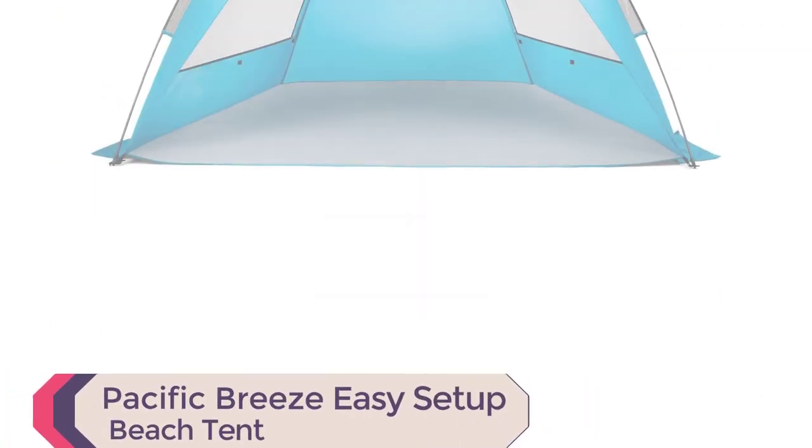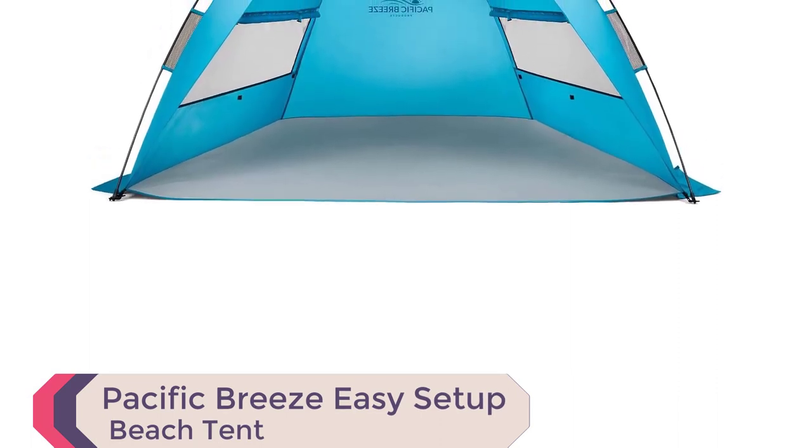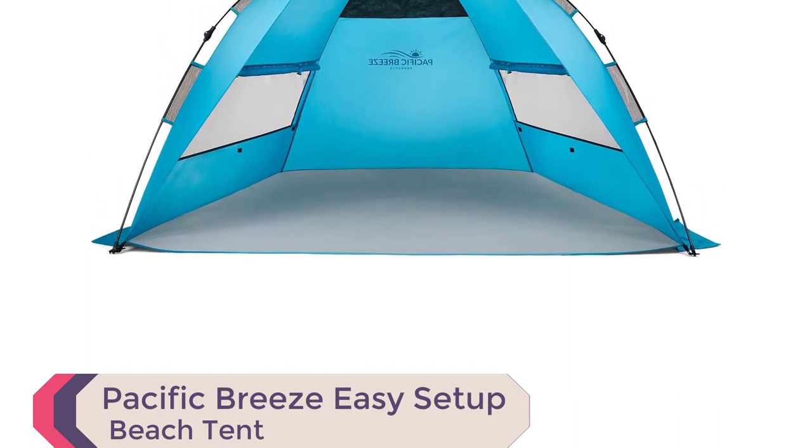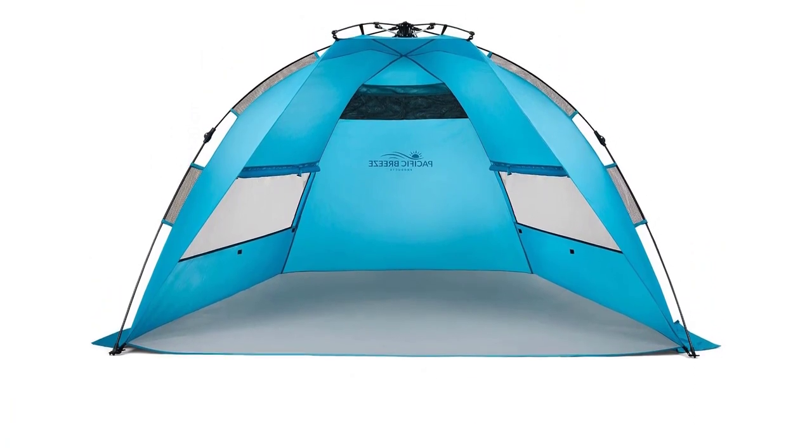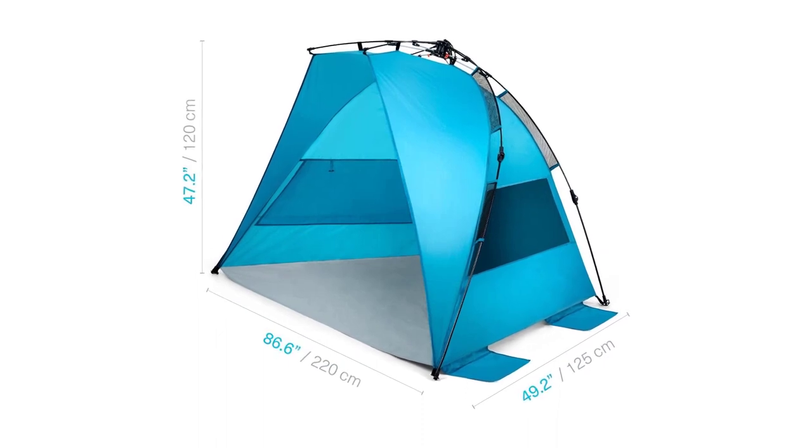Number 1: Pacific Breeze Easy Setup Beach Tent. Introducing the Pacific Breeze Easy Setup Beach Tent, one of the best family beach tents available. With its innovative hub system, it's effortlessly set up in seconds.